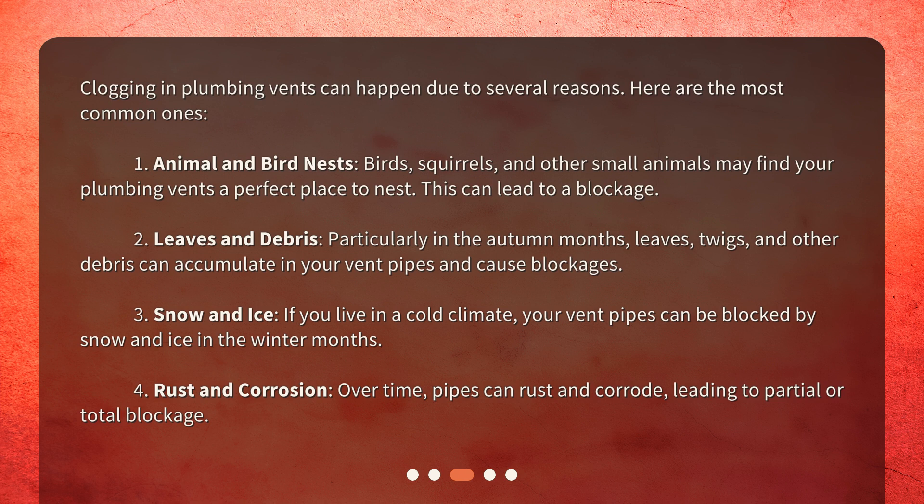Third, snow and ice: if you live in a cold climate, your vent pipes can be blocked by snow and ice in the winter months. Fourth, rust and corrosion: over time, pipes can rust and corrode, leading to partial or total blockage.